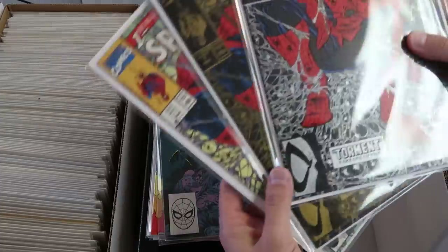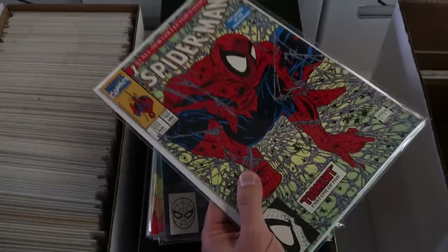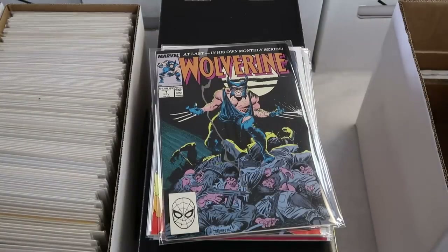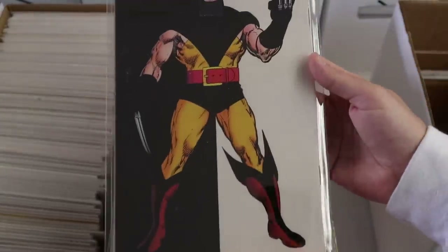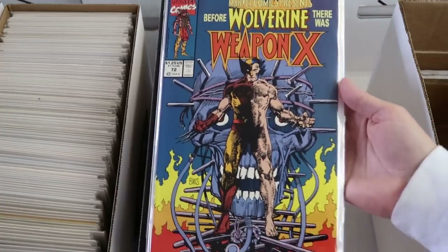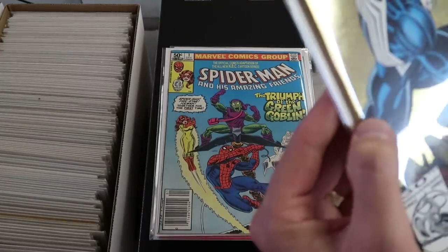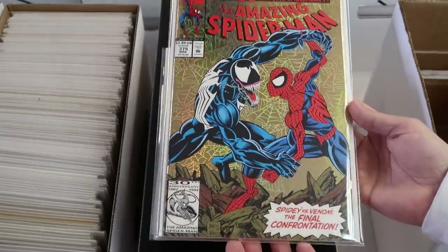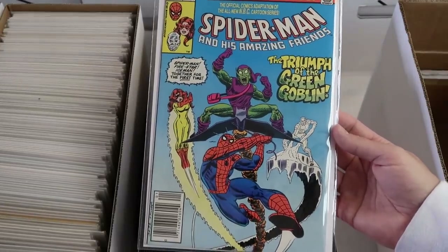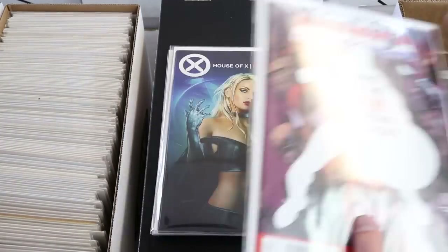Awesome to see the trifecta — Spider-Man number one: the silver, the gold, and the polybag regular edition direct edition. All three are worth grading if they're 9.8 — these two look like 9.8 candidates so I'll throw those in the CGC box. Wolverine number one looks to be a VF copy — not worth getting graded, whatnot box. Spider-Man and His Amazing Friends number one — I'm not familiar with it but I'll put that in the Whatnot box. Sam Wilson Captain America — worth it in a 9.8, so I'll put it in CGC.